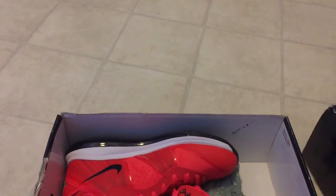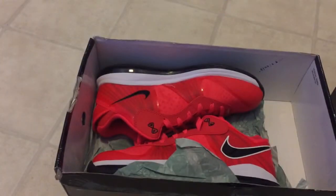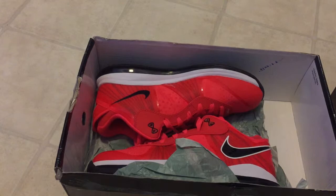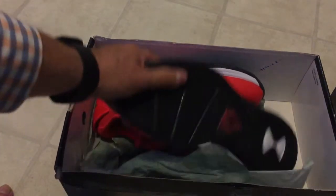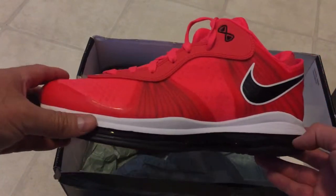And there they are, ladies and gentlemen — or gentlemen, depending on who's watching my channel. These are the LeBron 8 Solar Reds, LeBron Low — a shoe I've been searching for for a very long time. Size 11, very beautiful shoe.